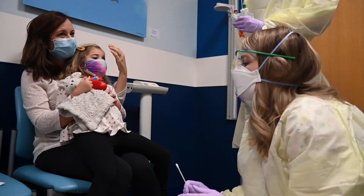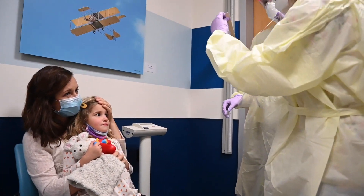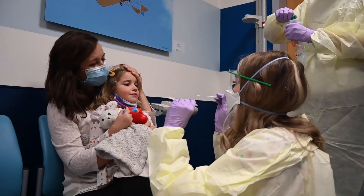You can sit in your parent or caregiver's lap and hold their hands. During your test, your important job is to look up and hold very still, like a statue.